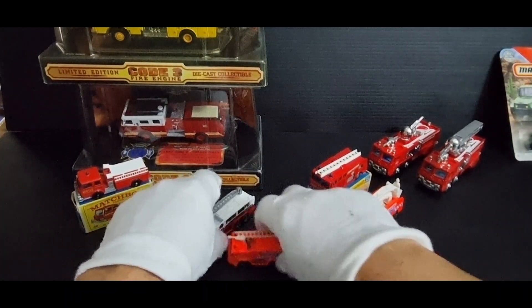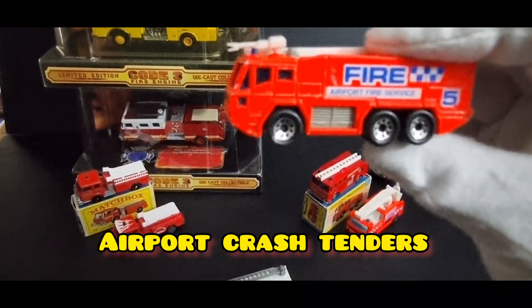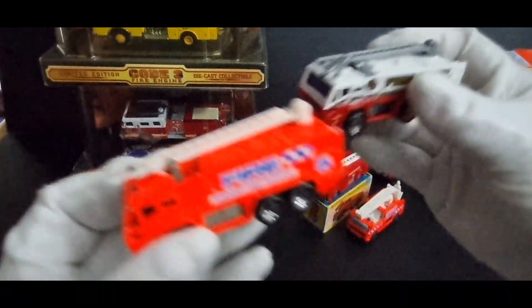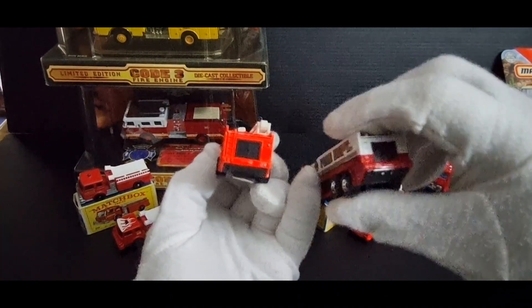Next we have this Airport Crash Tender — Airport Fire Service in orange — and the variation I have is this red and white one. There are quite a few variations of these; I know there's a blue one, but so far I've only got these two.